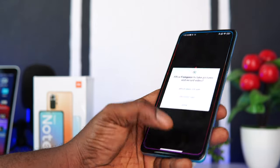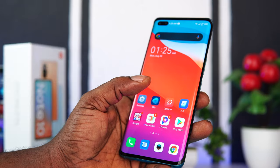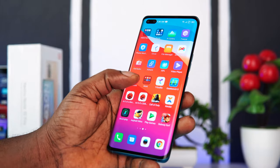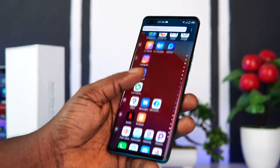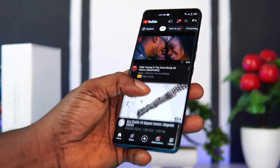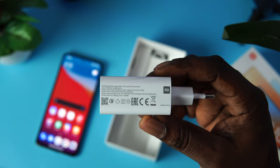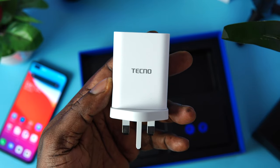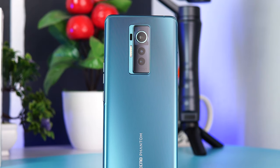Now let's talk battery life. The Tecno Phantom X comes with a 4700mAh battery while the Redmi Note 10 Pro comes with a 5020mAh battery. Both are great and would definitely last you a whole day on a single charge. However, the Tecno Phantom X tends to last a little longer than the Redmi Note 10 Pro — the Redmi drains faster, which is unexpected. Thankfully, both come with a 33W fast charger out of the box. The Redmi Note 10 Pro took about 1 hour 30 minutes to charge from 0 to 100%, while the Phantom X took about 1 hour 20 minutes.